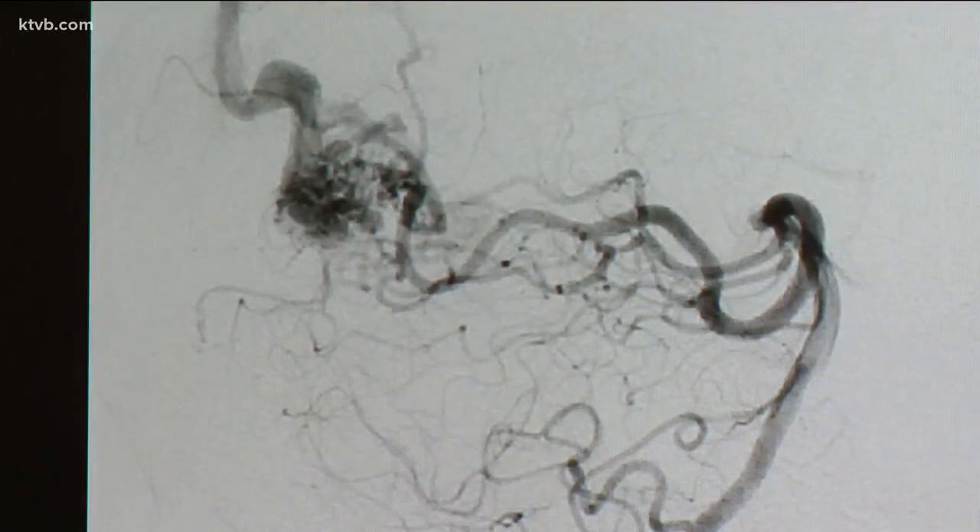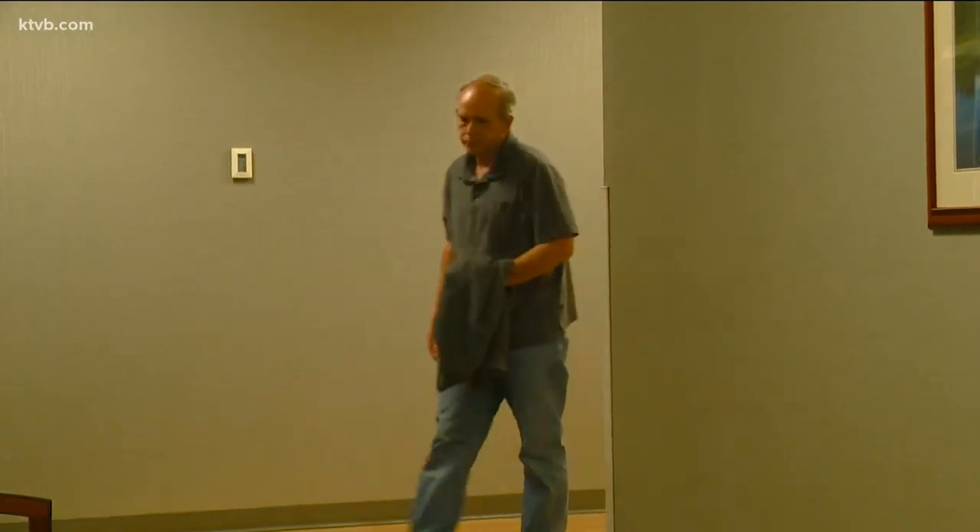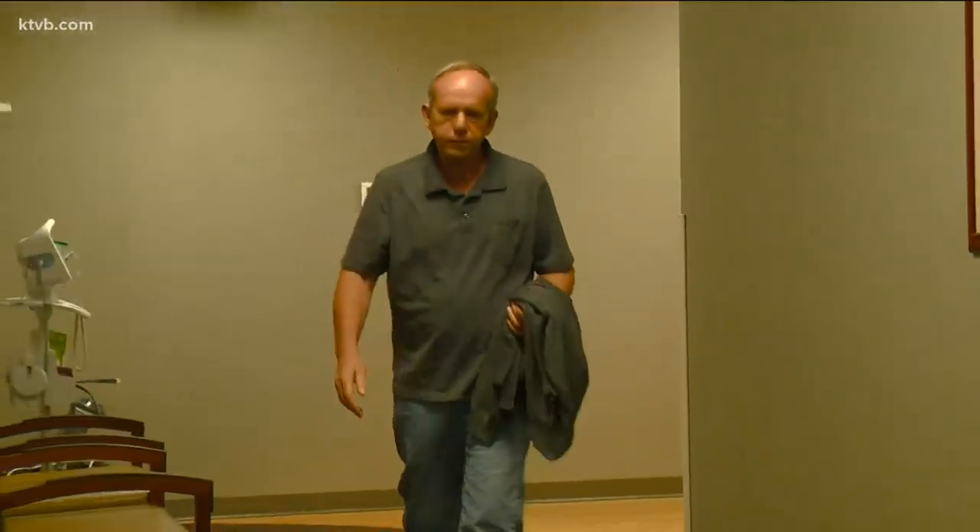Mr. Griggs had a rupture of an arteriovenous malformation, which we call AVMs. It's like a tangle of abnormal blood vessels within the brain. He was probably born with it. Mr. Griggs never knew he had it until it started to bleed.